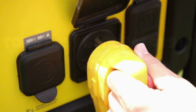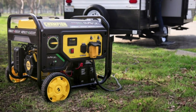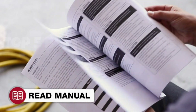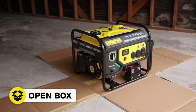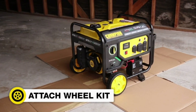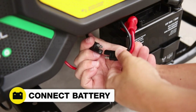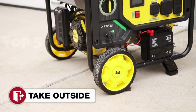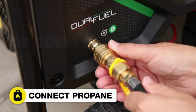With 3,500 starting watts and 3,000 running watts, this generator effortlessly handles essential appliances, from refrigerators to sump pumps. It features a convenient electric start, and its 196cc engine runs quietly, ensuring minimal disturbance. The Champion 3500 also includes a variety of outlets, including a 120V 30A RV outlet, which is a boon for RV enthusiasts.